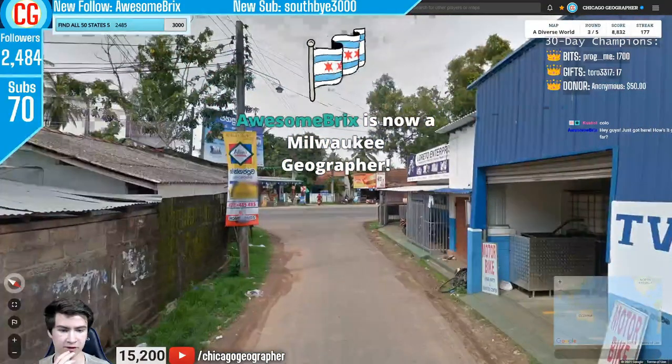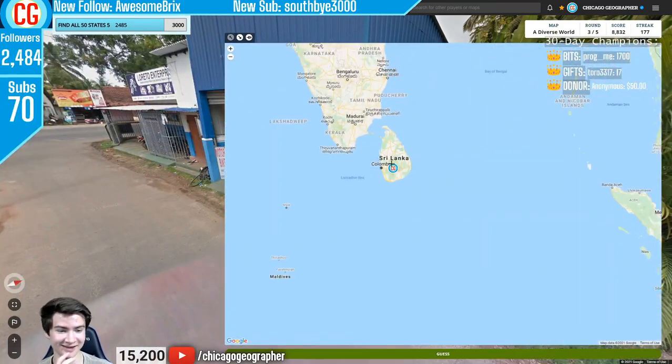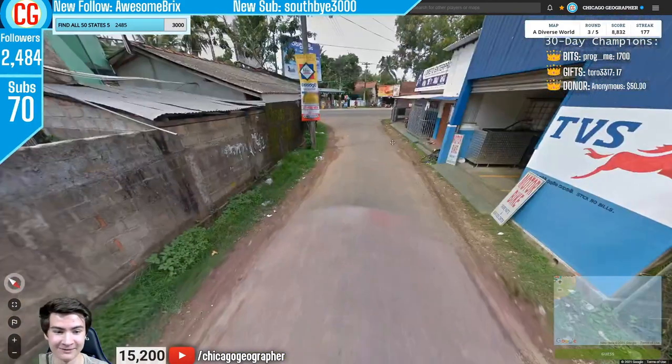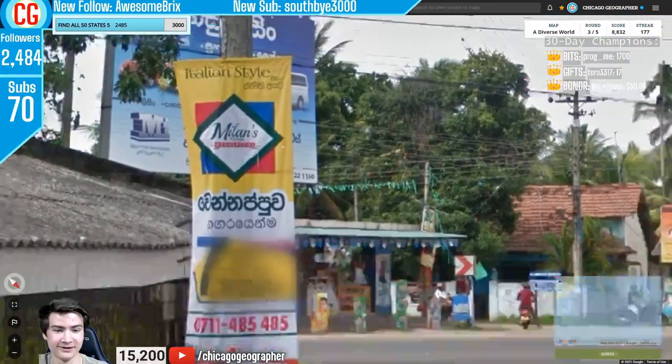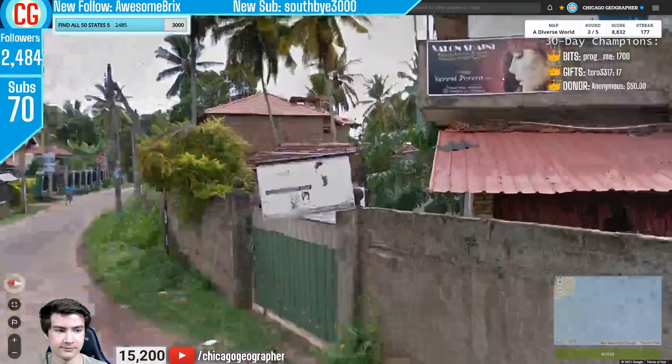Round 178 — again we've got that French-looking Google car blur from Sri Lanka. We also have the script of Sri Lanka — very circular, oval-flowing script.